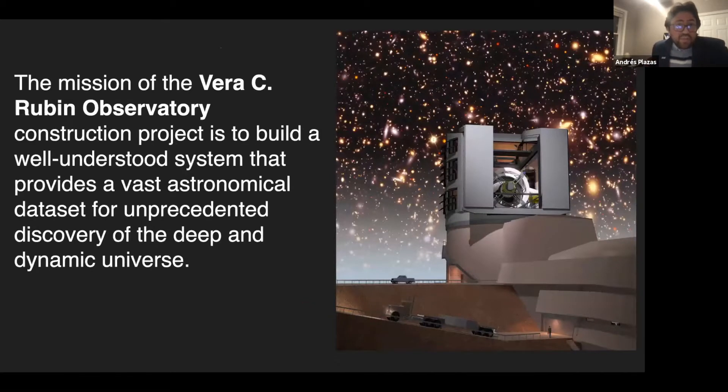The mission of the Rubin Observatory construction project is to build a well-understood system that provides a vast astronomical dataset for unprecedented discovery of the deep and dynamic universe. These two words — deep and dynamic — are usually in opposition to each other. We usually build telescopes to look at very faint galaxies, which is what we mean by deep. We usually build other types of telescopes to look for objects that change in the sky on scales of days or weeks, which is what we call the dynamic universe.